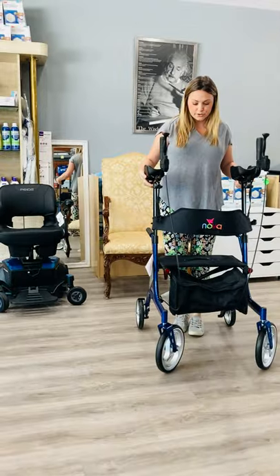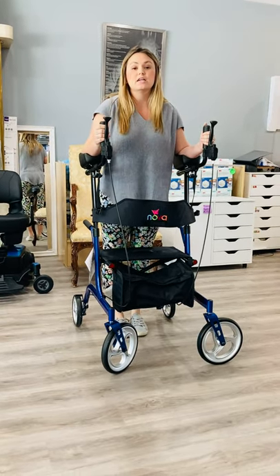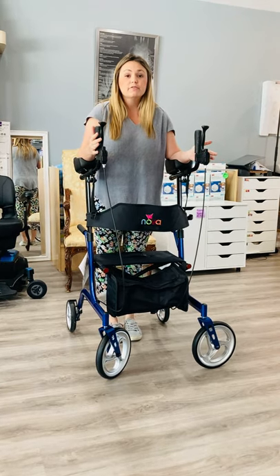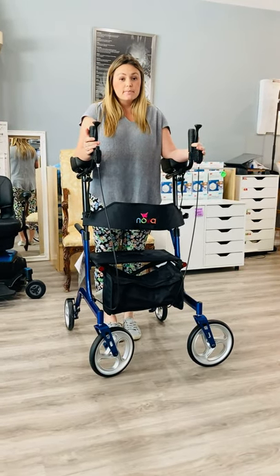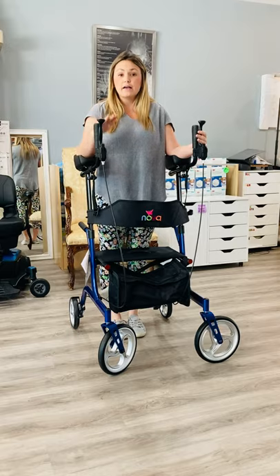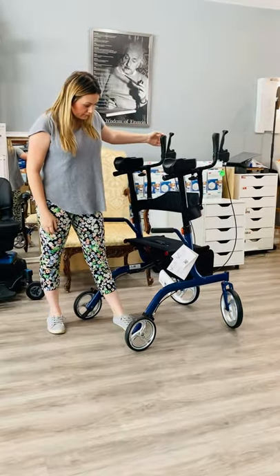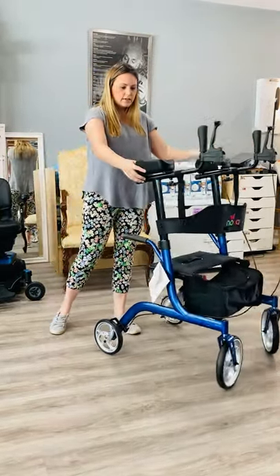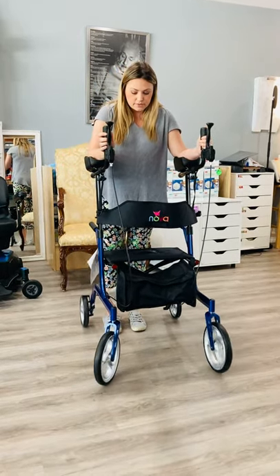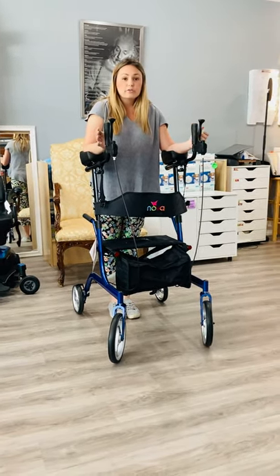Now we're going to move into the newest phase of walkers, which is the upright walkers. These are some of my favorite products to hit the market in a very long time because they provide significantly better ergonomics, better safety, improved muscle use, and stop people from getting into that kyphotic posture. This is a traditional upright walker — this one is by Nova, it's called the Phoenix. Some other brands are the Up Walker, and there are quite a few different options on Amazon. Most medical supply distributors, including Medco, have a few different brands that are all great options.